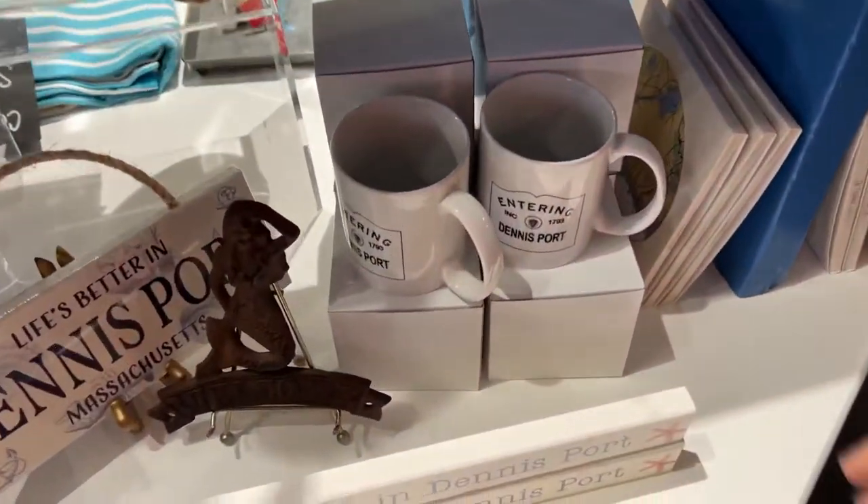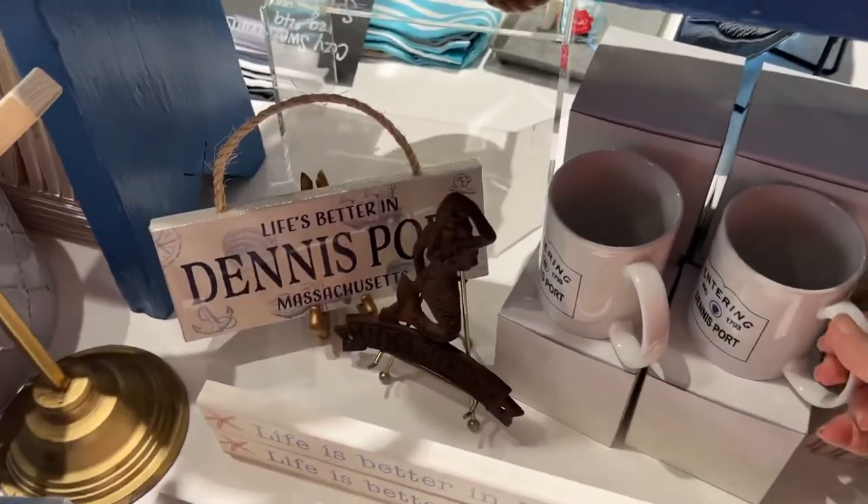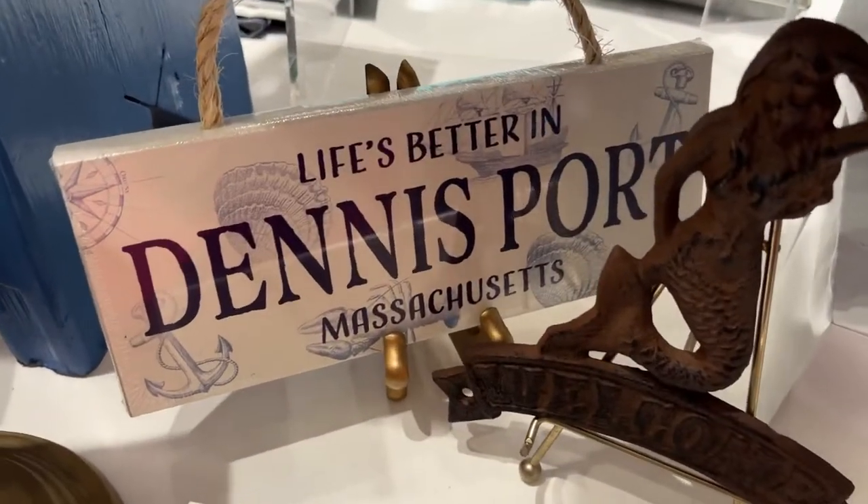And I think I did show you these — the Dennisport monster. Because life is better in Dennisport.